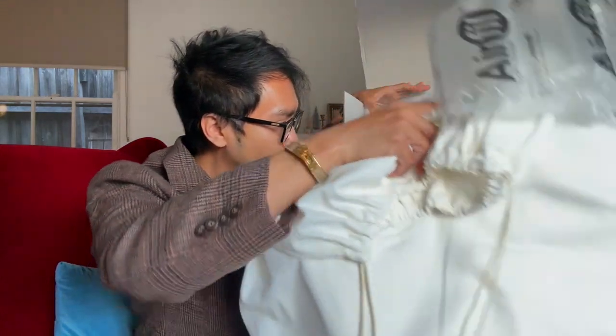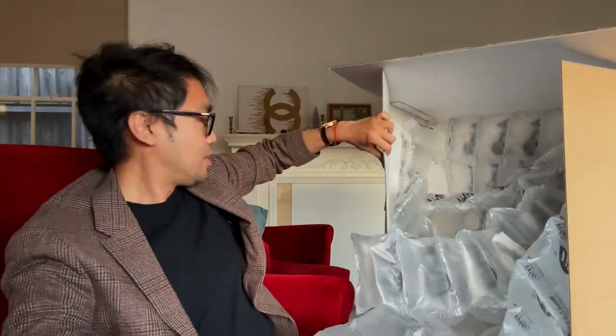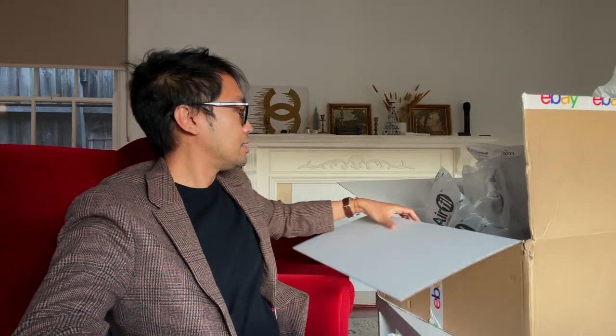Oh my god, this is such a massive box. They've done so well with the packaging — look at how much air paper is in here, there are like four layers of air paper, which is kind of insane. It's heavy as anything, and it's massive. It comes with the eBay dust bag, which is so high quality.